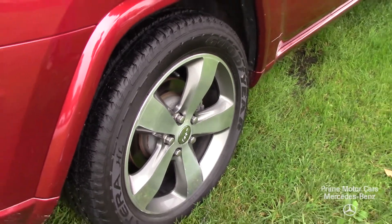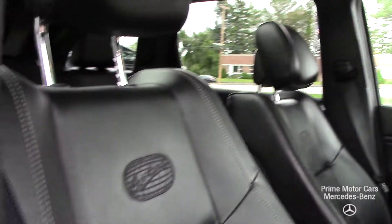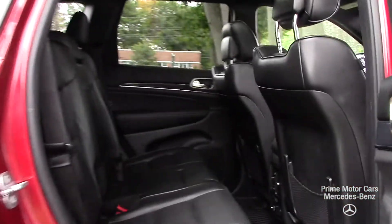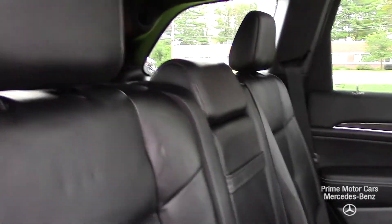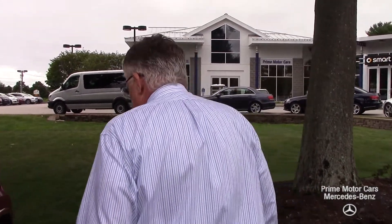We've gone through the vehicle completely and checked it over, done an oil change and filter. Great leather seating. Push-button start. You have a beautiful sunroof. And you have the winter mats already installed. This car has 71,000 miles on it — it's a really, really beautiful example. Nice color.